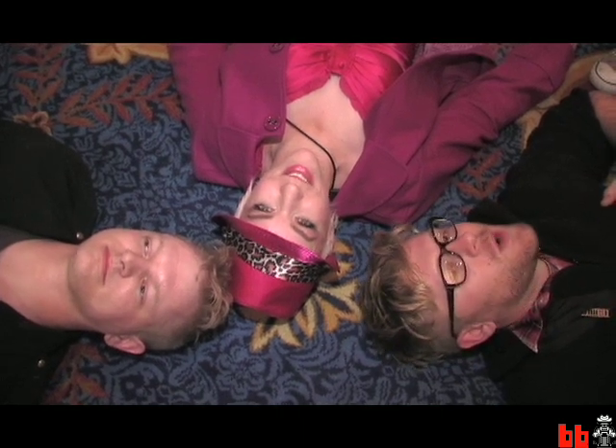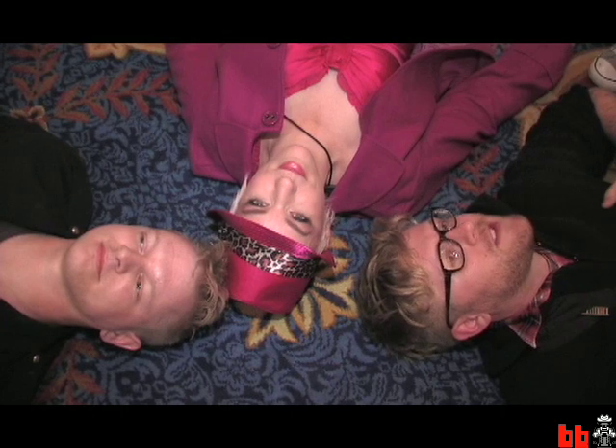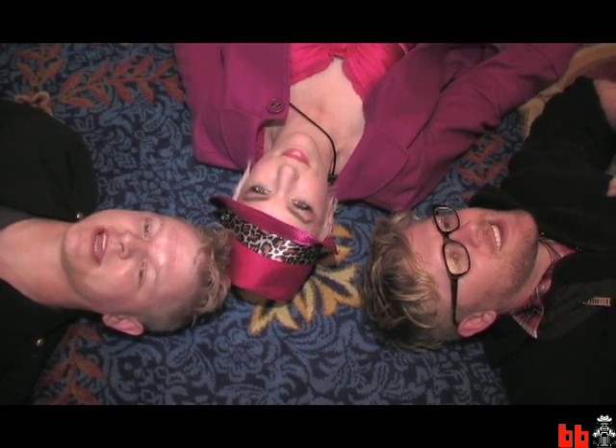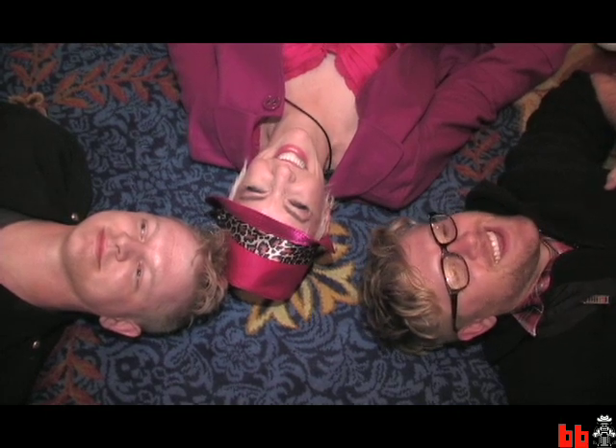What are we going to do? We are going to go to press conferences where executives will tell us how awesome their companies are doing. And Rob, what are you excited about? I'm excited about Showstoppers this evening where we're going to get hands-on tests of some of the best gadgets of CES 2009. That was very heartfelt. Let's get cracking.